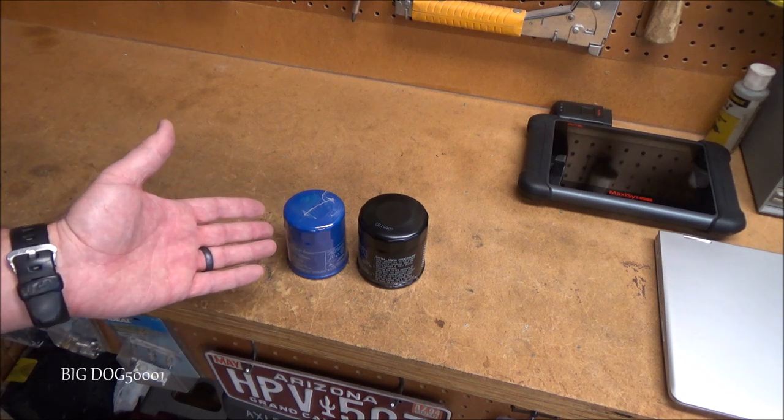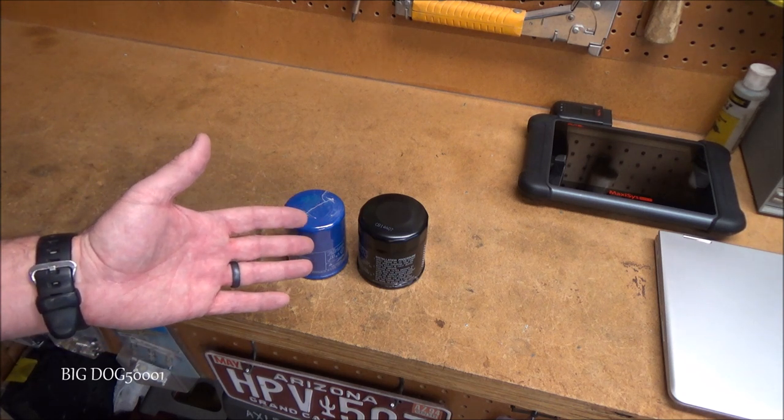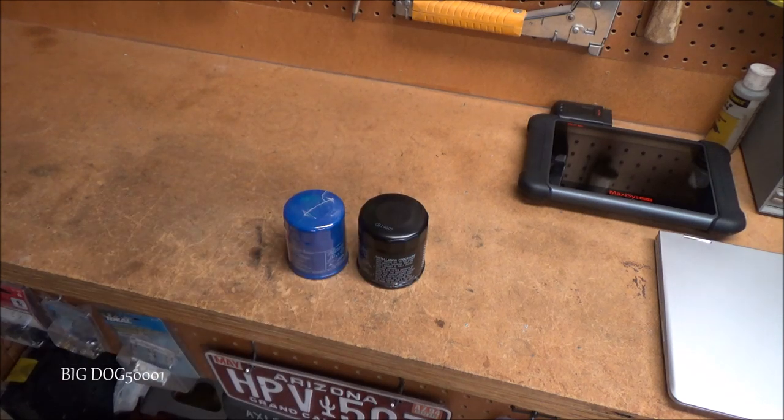Hopefully after watching this video you're a little more educated on used engine oil filters. As always, if the video helped you out and you liked it, make sure to give it a thumbs up. Thanks for watching.